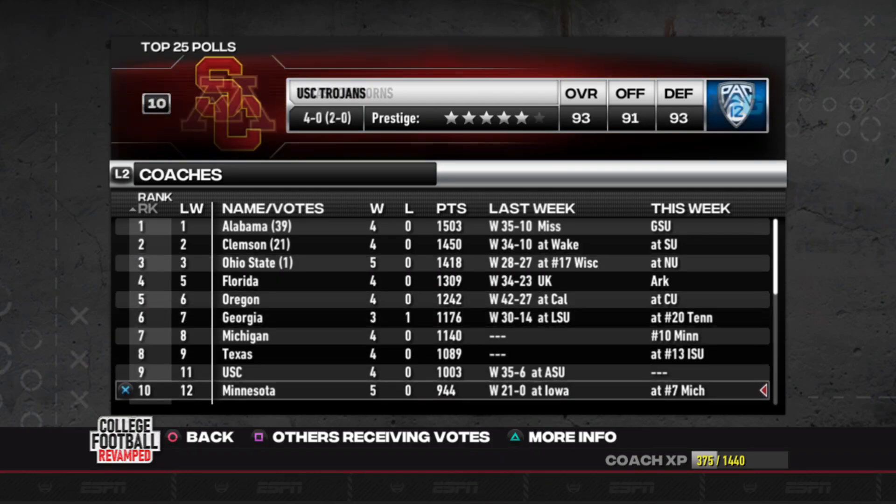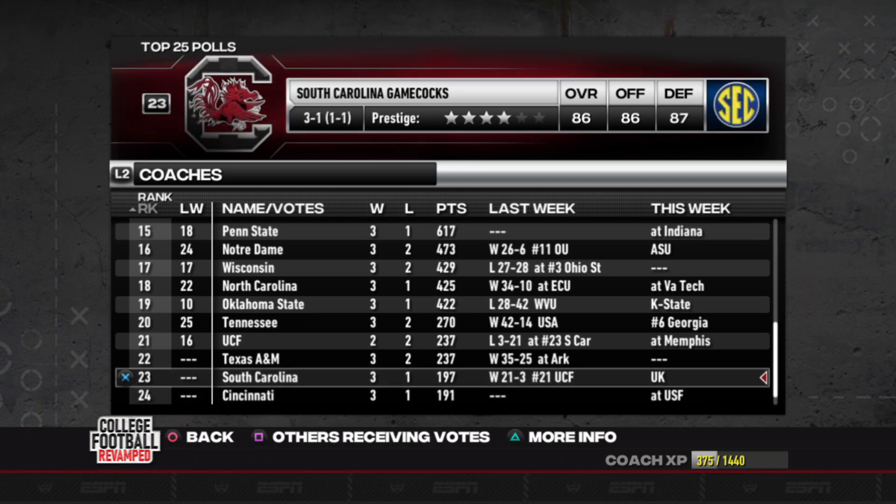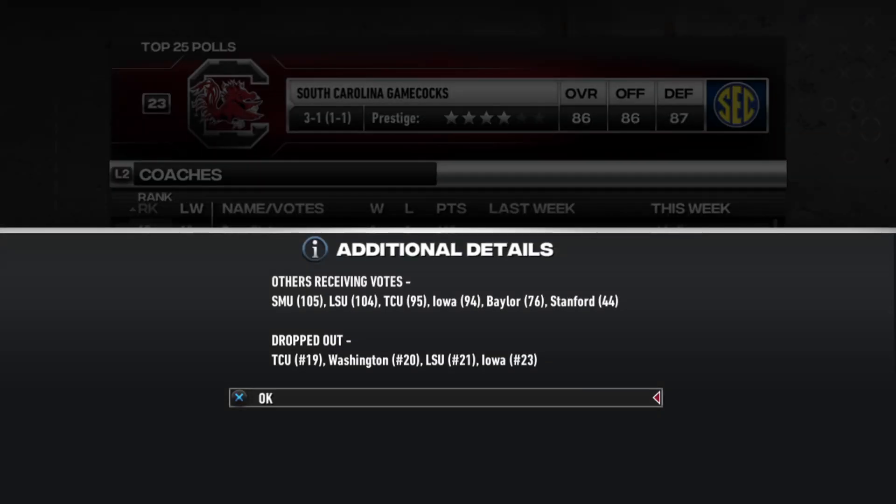Florida's right there at 4-0. If we scroll all the way down here, they picked up a win against number 21 ranked UCF in a pretty good fashion, but we are not receiving votes this time. So let's go slap this team in the mouth.